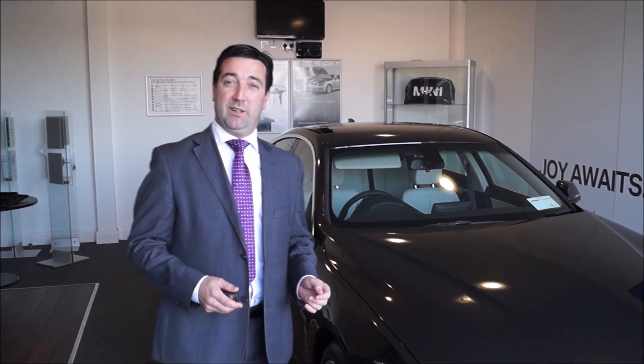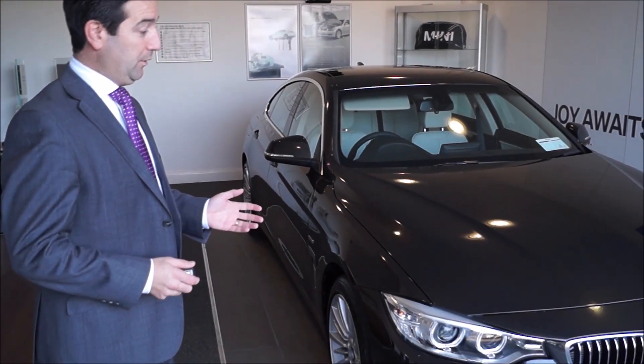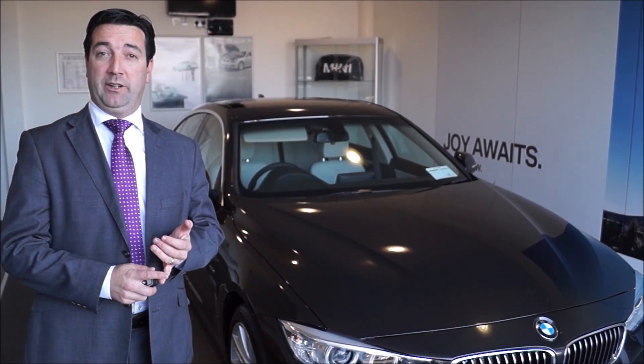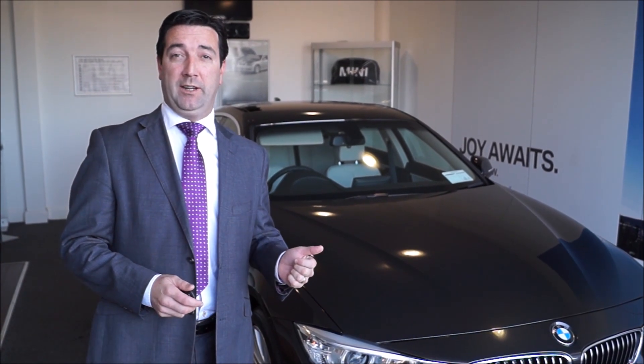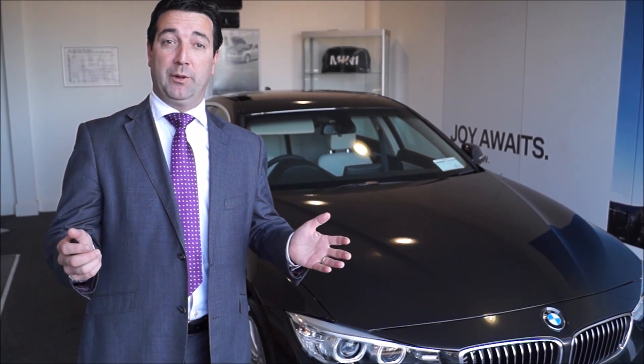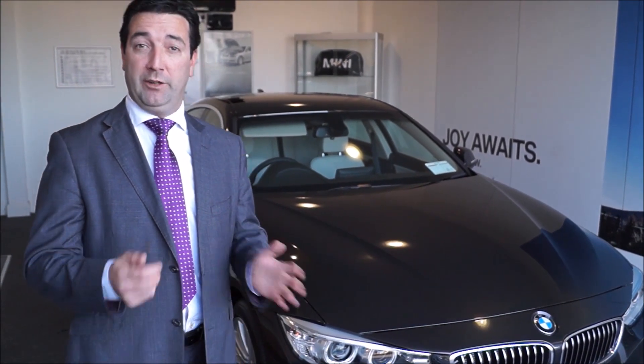Thank you for taking the time out of your busy day to listen to me. I'd just like to say thank you for your continued custom. All the team here at Kiri's BMW are available from now until the end of December. Either contact us through kiris.ie, the website, or pick up the phone and give us a call - we'd love to talk to you and we'd really love your business in 2015. Thank you very much.